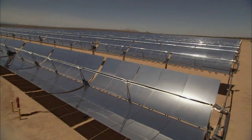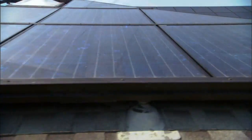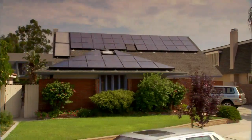To top it off, we don't have good ways of storing solar energy. So for the most part, we still can't use it at night or on cloudy days. In other words, even if we plastered every rooftop in America with solar panels, they still wouldn't completely replace fossil fuels.